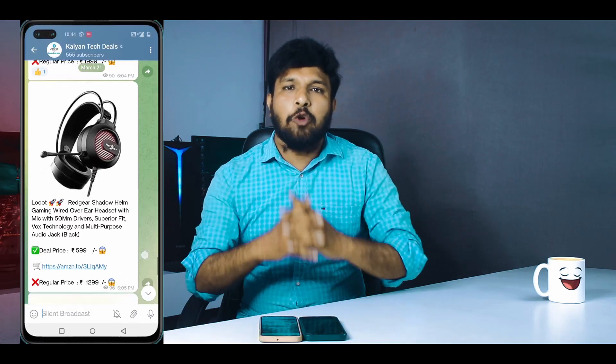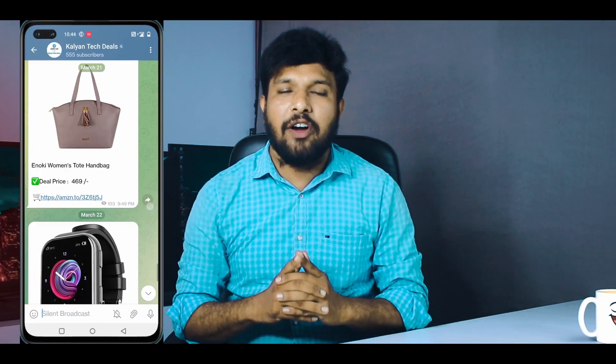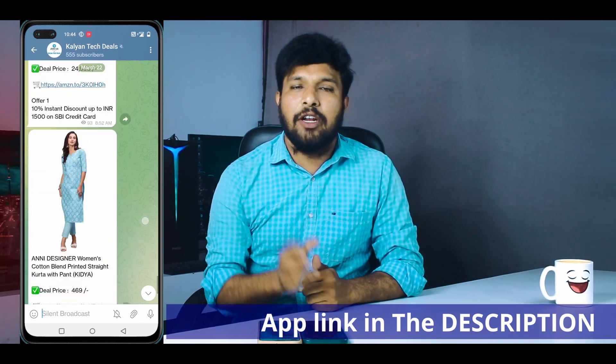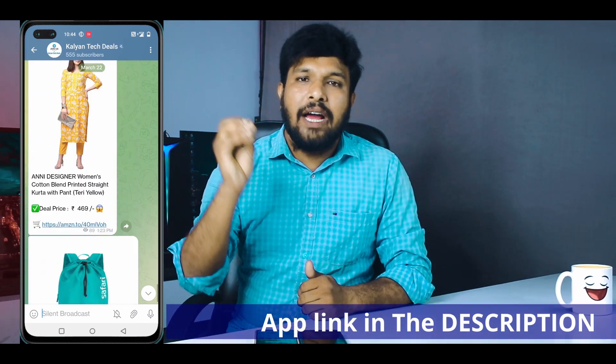If you want to get updates on Flipkart products, you can check the price on the Telegram channel. In the description you'll find the Telegram channel — search for Kalyan Tech News or Kalyan Tech Deals — so you will be able to get regular updates.